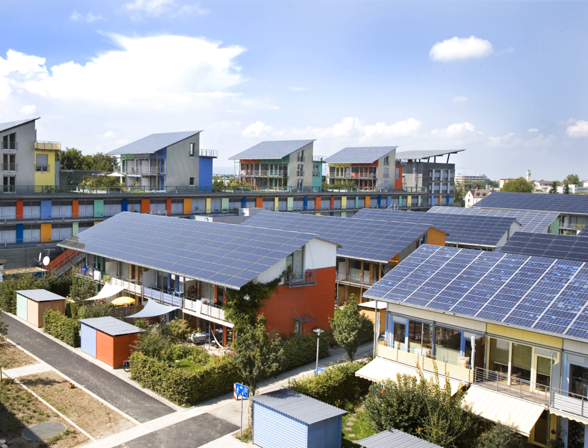For best performance, terrestrial PV systems aim to maximize the time they face the sun. Solar trackers achieve this by moving PV modules to follow the sun. The increase can be by as much as 20% in winter and by as much as 50% in summer. Static mounted systems can be optimized by analysis of the sun path. PV modules are often set to latitude tilt, an angle equal to the latitude, but performance can be improved by adjusting the angle for summer or winter.